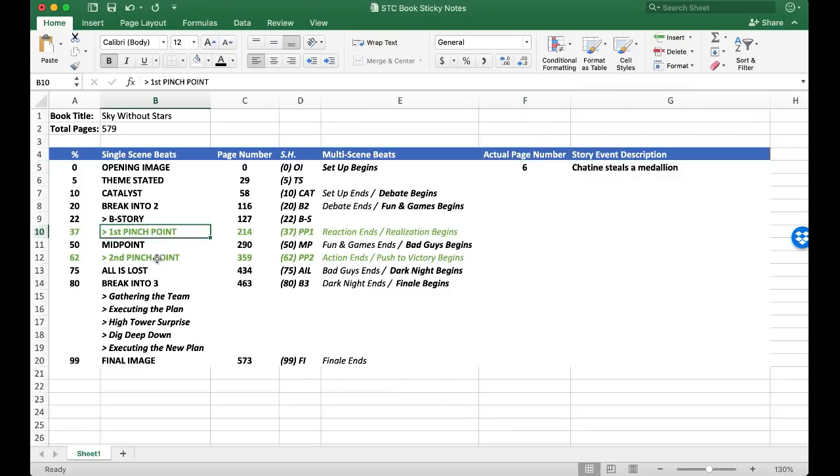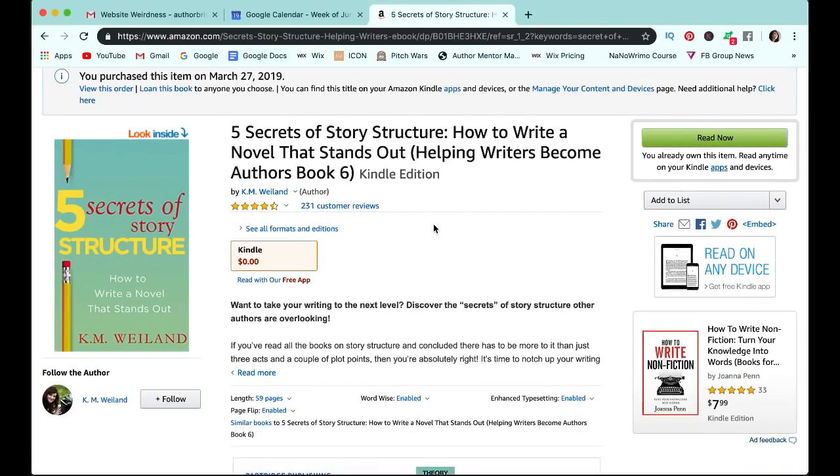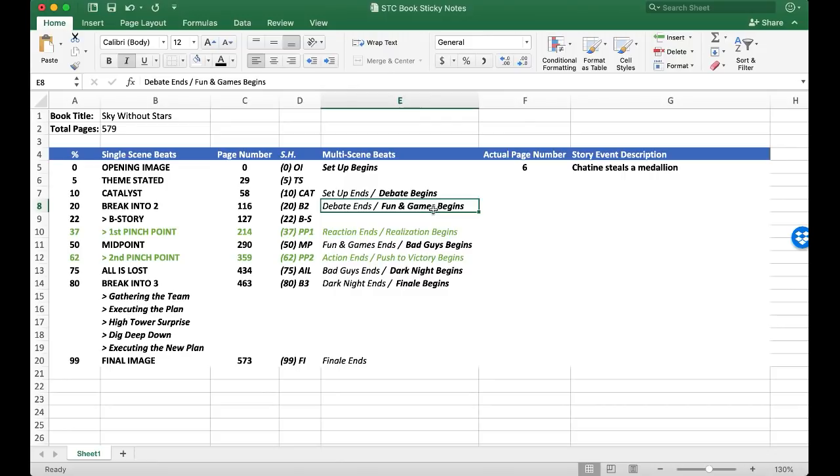You might also notice I have two additional beats in green, and these come from Five Secrets of Story Structure by K.M. Weiland. I found her two pinch points really helpful because if you know Save the Cat, the fun and games multi-scene beat is super long and hard to identify — but K.M. Weiland breaks it down using a pinch point and reaction and realization scene sequences. She also addresses the massive bad guys close in beat with a second pinch point and scene sequences with an action focus and push to victory.